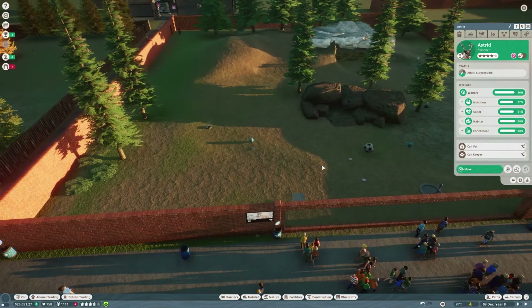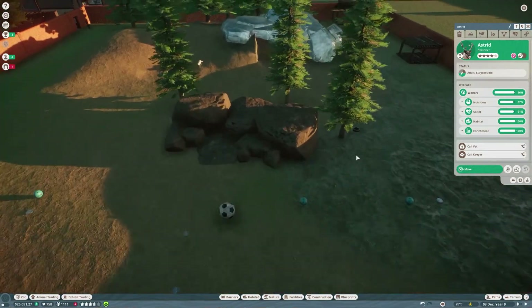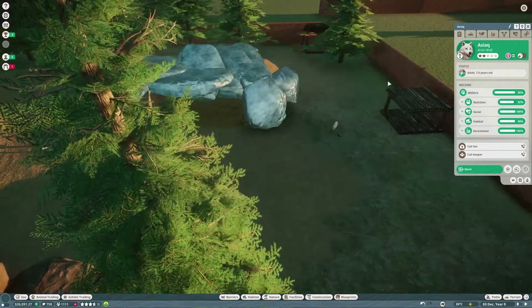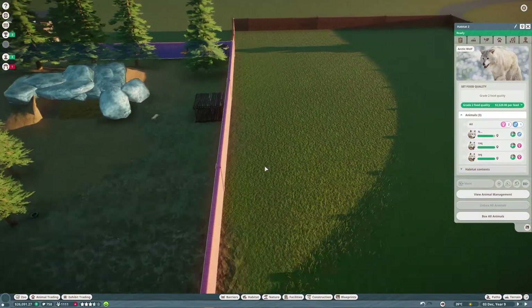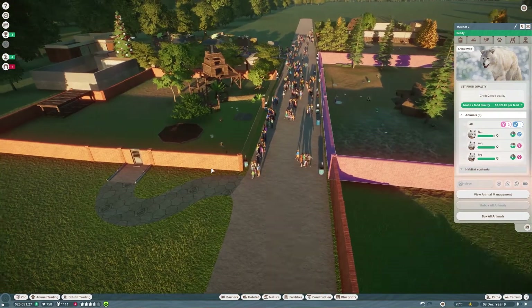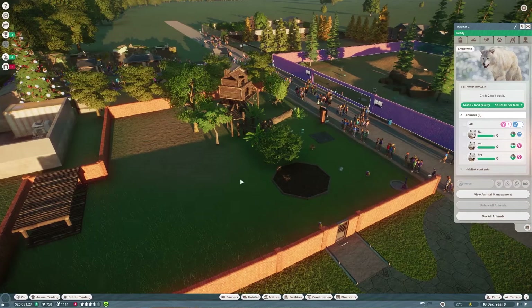Our wolves over here are going quite well - we bought another female. So in the habitat we've got three Timber Arctic Wolves - two females and a male - so they're carrying along quite well. For staff, we fired one or two and bought one or two extra in, but that's basically it.